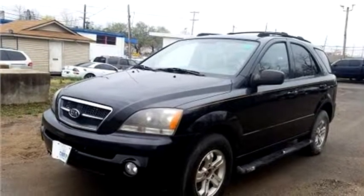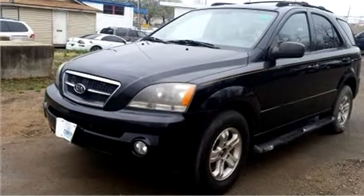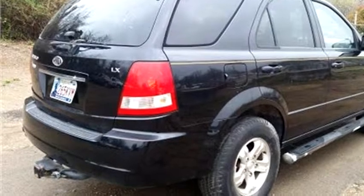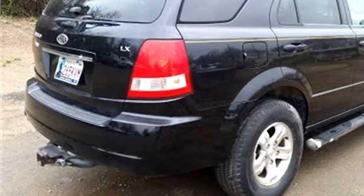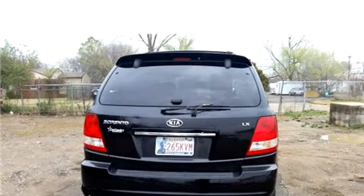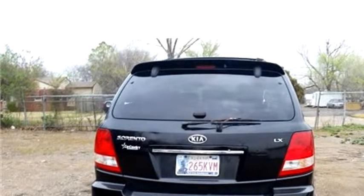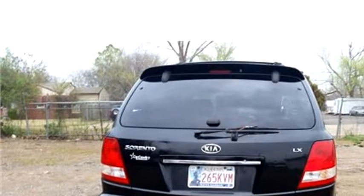Hi-Tech Motors proudly presents this 2006 KIA Sorento, a four-door SUV. The body style is sport utility vehicle. It has four doors. Transmission is automatic. Drive train is four-wheel drive.